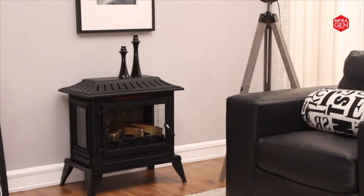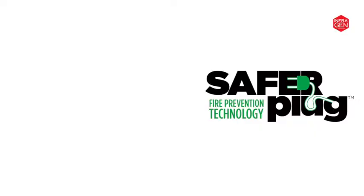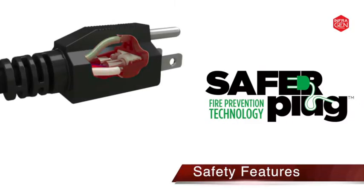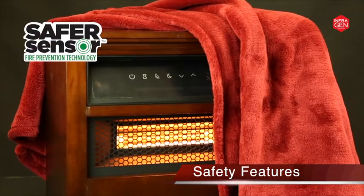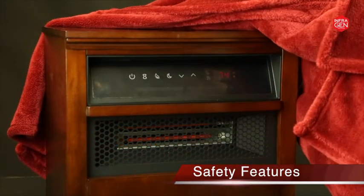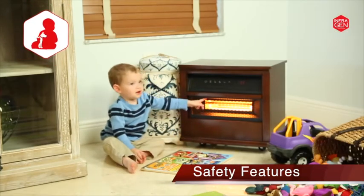InfraGen heaters are equipped with several advanced safety features, including patent-pending SaferPlug fire protection technology and patent-pending SaferSensor fire protection technology. Additional safety features include cool-touch housing and a tip-over safety switch for worry-free use around kids and pets.